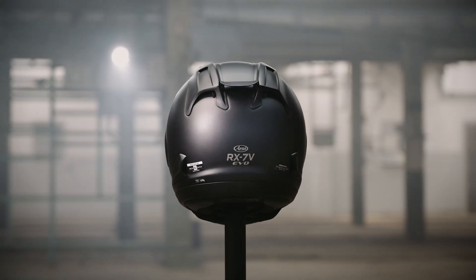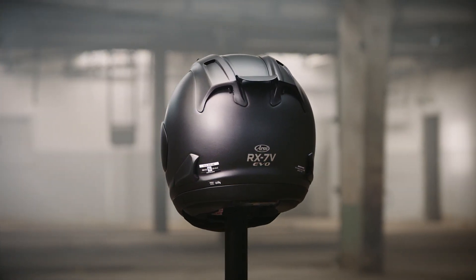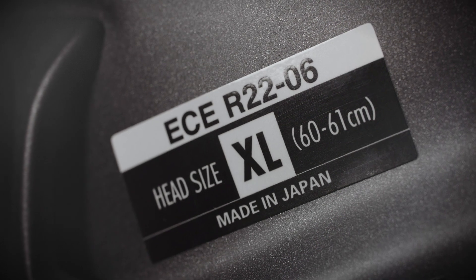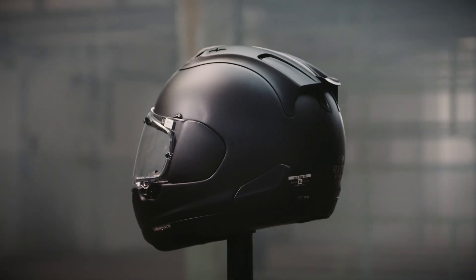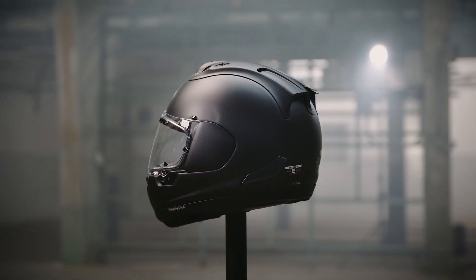The RX-7 has always been the benchmark racing helmet. The RX-7V EVO, apart from accumulated improvements under the skin, looks identical — because it is. The difference? ECE R2206 approval. And this is yet another really important point to know for any rider or racer interested in ultimate protection. Even after meeting required standards, which represent the current benchmark of the time, Arai does not rest on those achievements, but continues to pursue advances in rider protection.